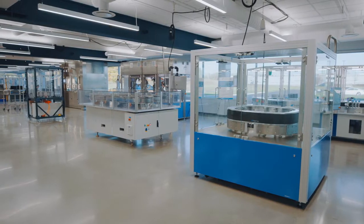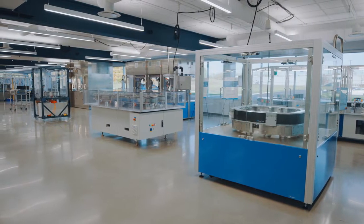Hi, I'm Ben Hope, the Product Manager for SuperTrack Conveyance. Today we're here in the brand new ATS Innovation Center where we showcase the latest in our automation technology.